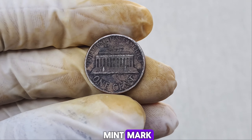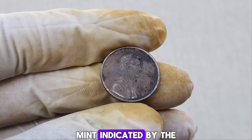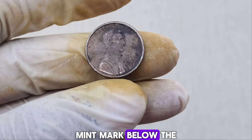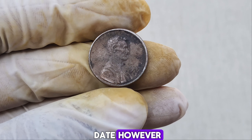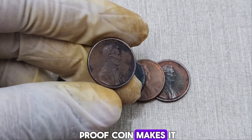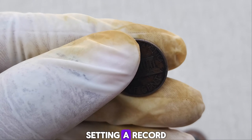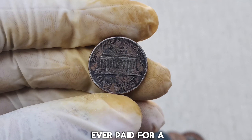It's missing the S-Mint mark. Proof coins from 1990 were supposed to have been minted at the San Francisco Mint, indicated by the S-Mint mark below the date. However, a few coins were minted without this mark, creating an incredibly rare and valuable error coin. Error coins can fetch a high price due to their rarity and the interest they generate among collectors. The missing S-Mint mark on a proof coin makes it one of the most significant and rare Lincoln cents. In 2023, one of these error coins sold for an astonishing $1.4 million at auction, setting a record for the highest price ever paid for a Lincoln cent.